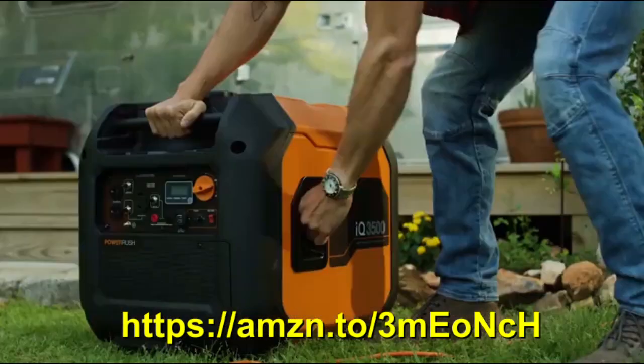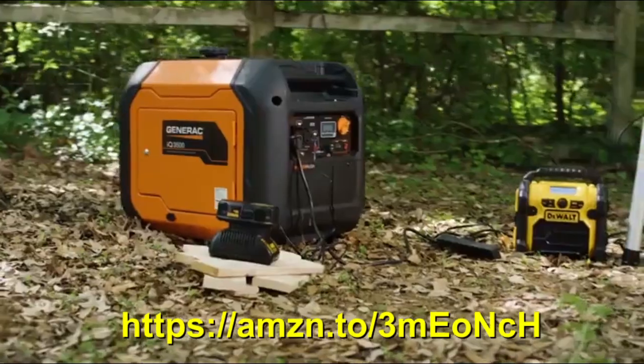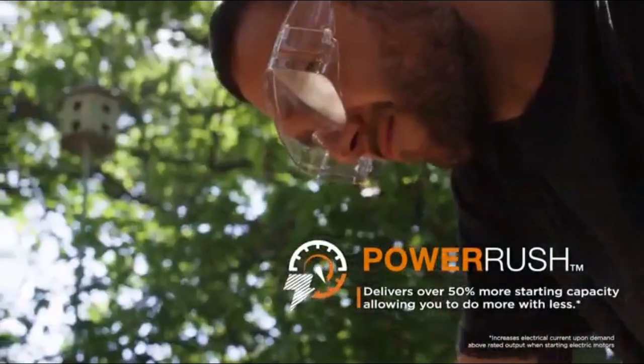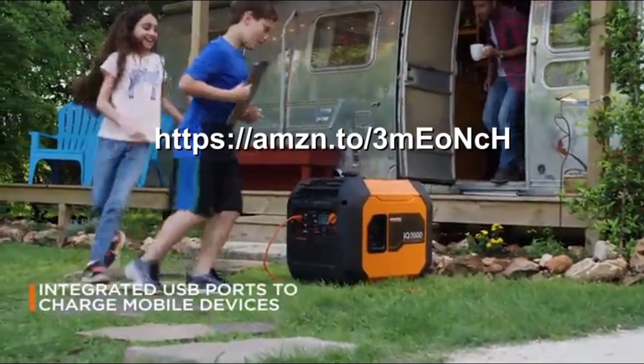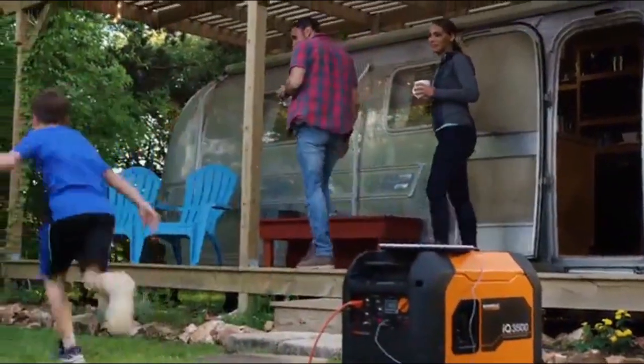It delivers ultra-quiet performance and is made for home applications with hassle-free startup. With its advanced Power Rush technology, you can do more with less.